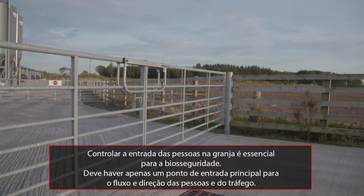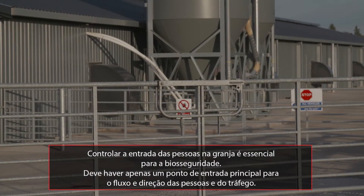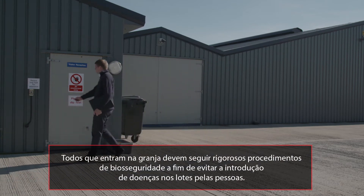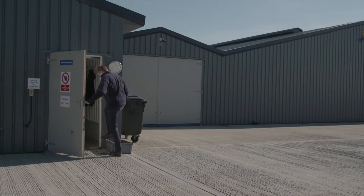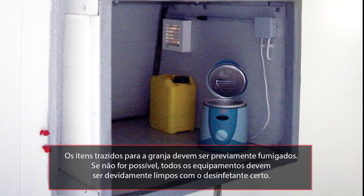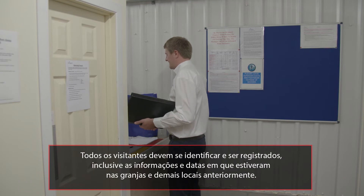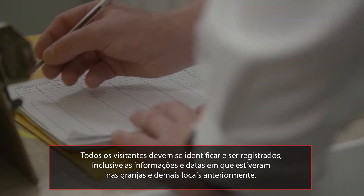Managing farm entry is essential for biosecurity. There should only be one main point of entry to help with the flow and direction of people and traffic. Everyone entering the farm must follow strict biosecurity procedures to prevent diseases from being transmitted to the flock by humans. Items that must be brought in should be fumigated prior to entry. Where this is not possible, all equipment must be thoroughly cleaned using an appropriate disinfectant. All visitors must sign in and a record of all visitors should be kept, including information and dates on farms and sites they've previously visited.